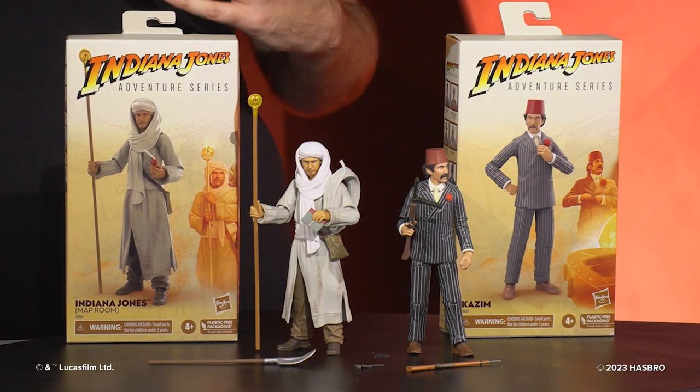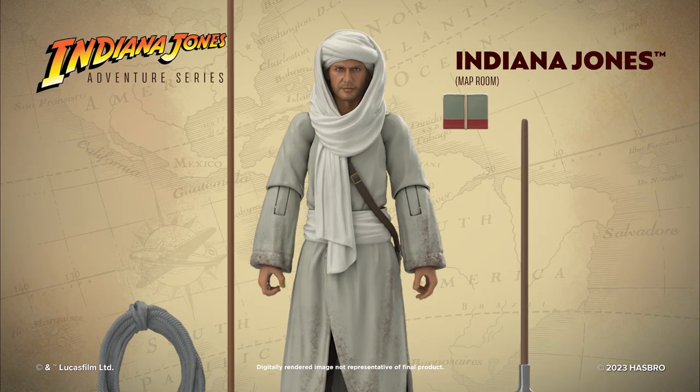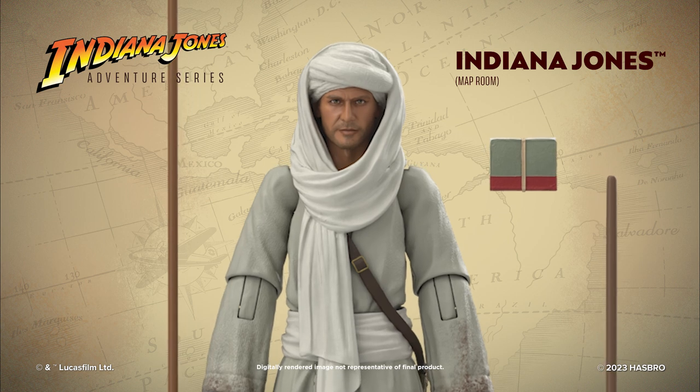In particular for Indiana Jones, one thing we really wanted to focus on is the likeness. We wanted to really make sure that this looked like Indiana Jones. Luckily, we've had a lot of practice — we've had a few figures to be able to nail that down. We're really happy with how that turned out here, and excited to get you guys this figure for your collection.